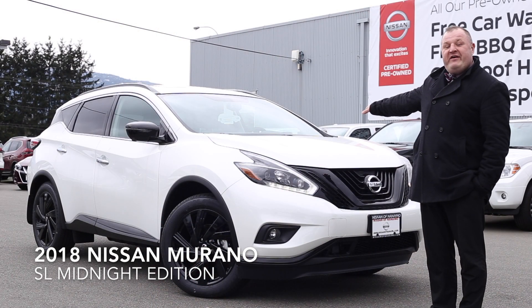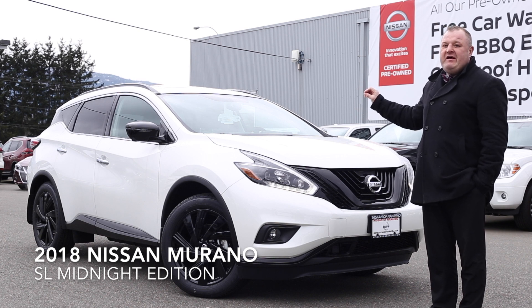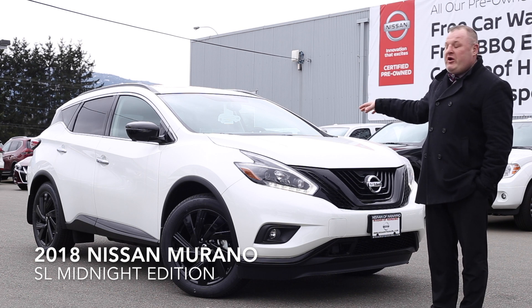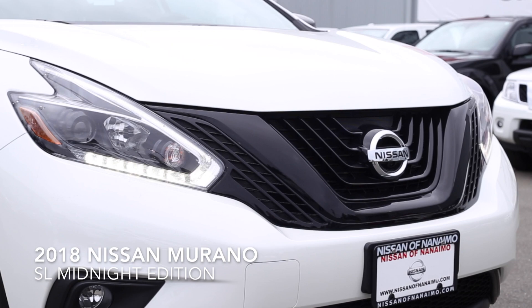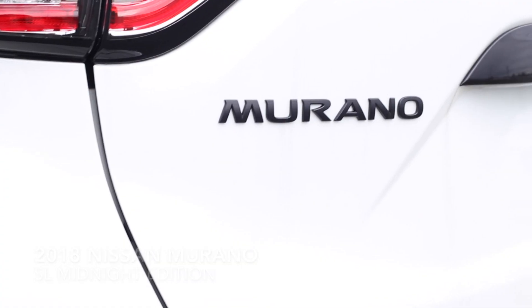Looking at the exterior of the all-new 2018 Nissan Murano Midnight Edition, I'd like to point out a couple of the things that set it apart from the other models — a nice blacked-out grille, as well as the nice 20-inch wheels and a couple of other features.